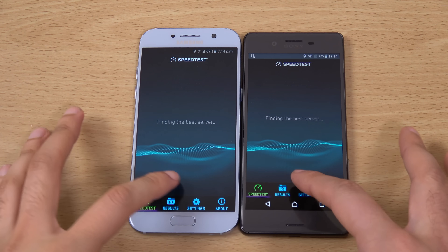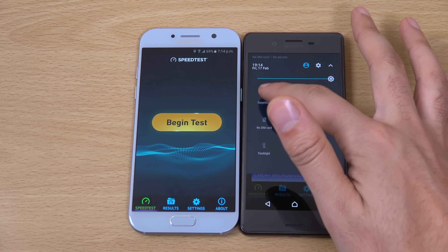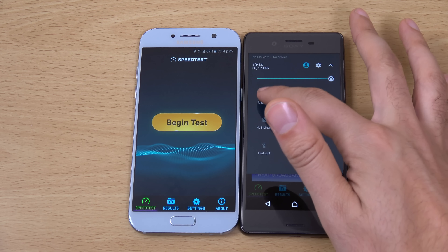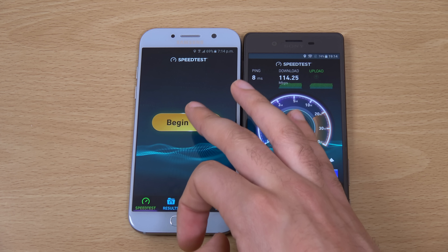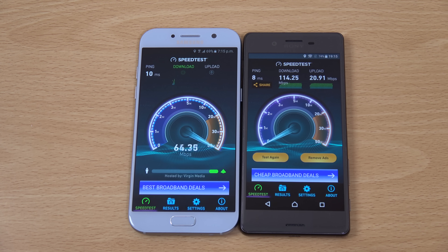Now we're going to look at the WiFi speed — both are connected to 5GHz. The Xperia X gets a very average score, very Snapdragon 6-series in that regard. And I think the A series is going to beat it comfortably, and yes — no contest here. So if you are into your internet speed, that could be something to consider.